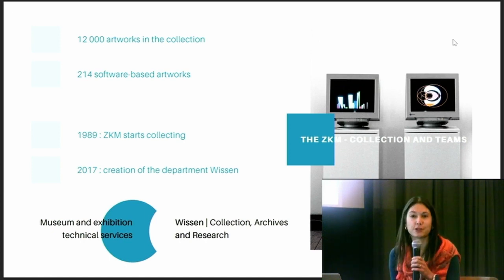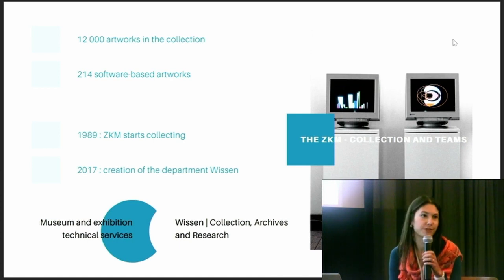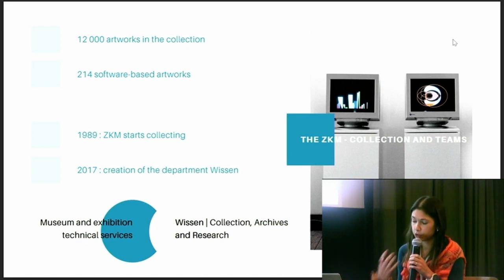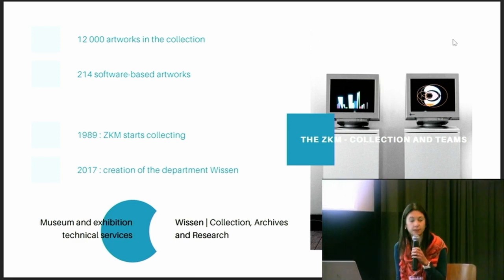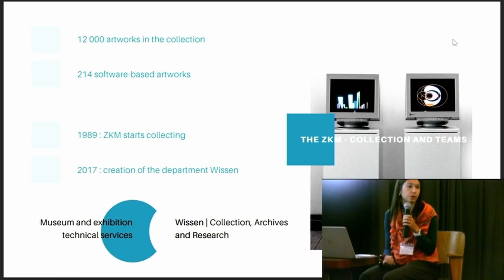Before jumping into the topic of today, I think it's worth giving you a bit of context about our hardware preservation and media archaeological approach here at ZKM. Since 1989, under Heinrich Klotz and Peter Weibel's direction, the ZKM became the mecca of media art and built a collection that deals not only with information technologies and the innovation of communication, but also the social change set in motion by them.